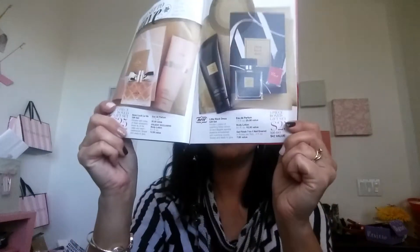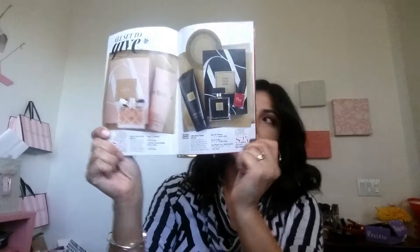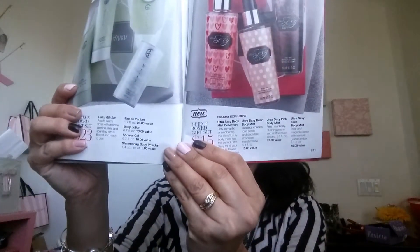Also remember that Avon has great gift boxes that are already pre-packaged for you — again thinking Christmas. You can get two-piece, three-piece, or four-piece sets for a really good deal. They're great to have; like I said in my other video, just stock up on them and have them for the rest of the year for all kinds of gifts.